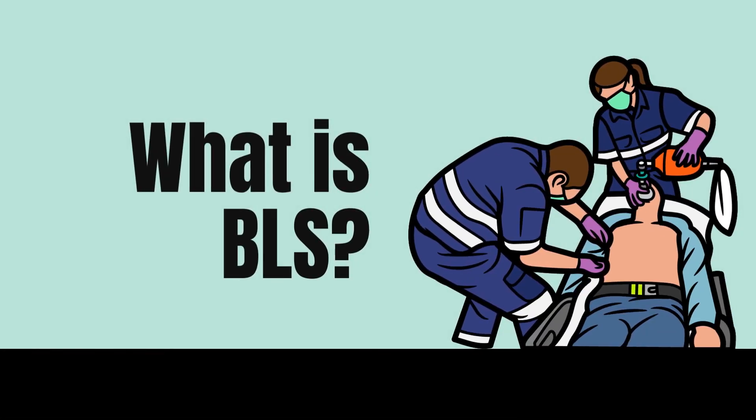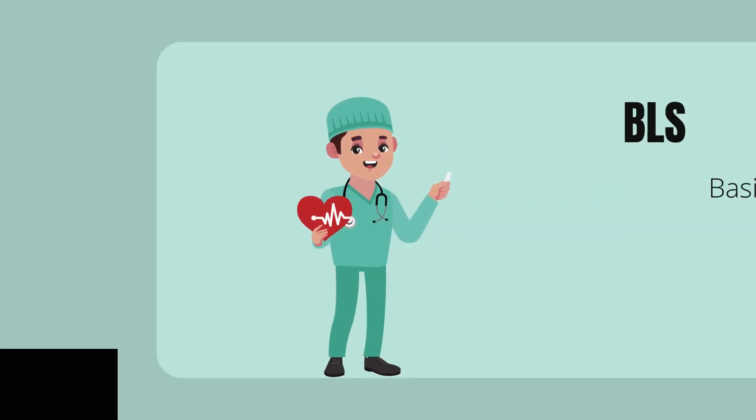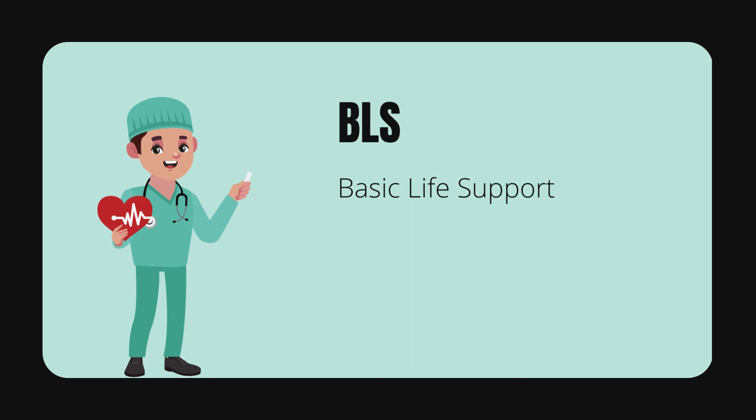Now, what is BLS? BLS stands for Basic Life Support. It is a set of basic medical interventions that are used to support the vital functions of the body during an emergency.